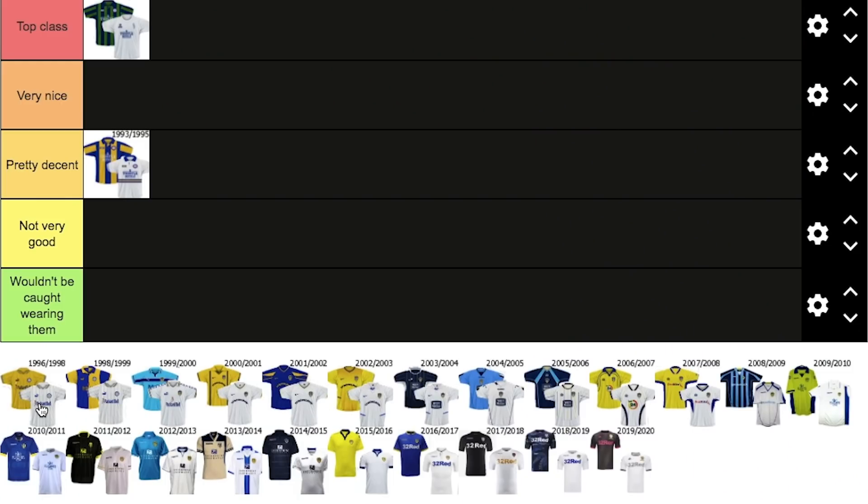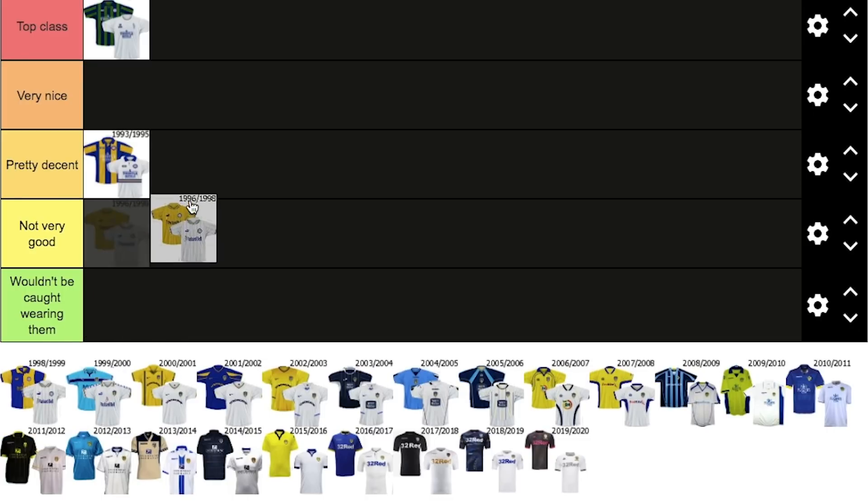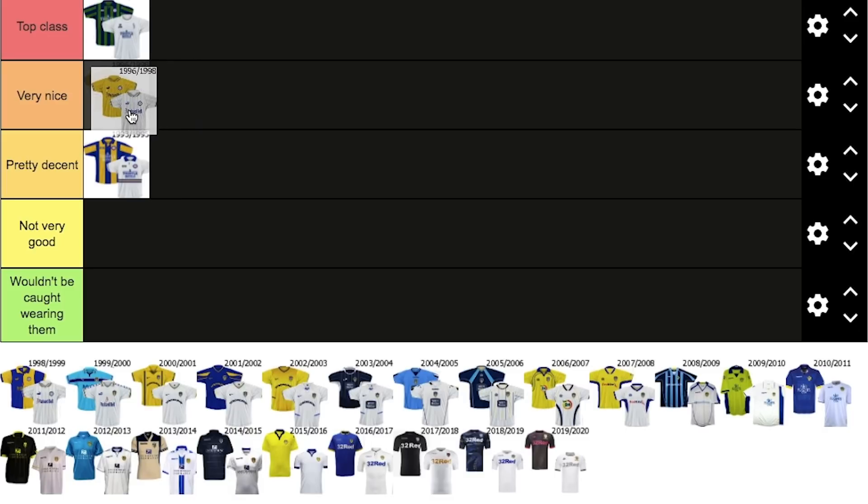Now we go for 96 to 98. This period obviously is probably a little bit beforehand, but this sort of reminds me of the George Graham days. I like these — they're clean kits. I'm going to put these in very nice. Now obviously that was 96 to 98, but now we're going to go with 98 to 99. This is very similar — the George Graham era — and this is when we're sort of getting into the O'Leary stages here, which was my initial break-in to Leeds United, really, from memory anyway.